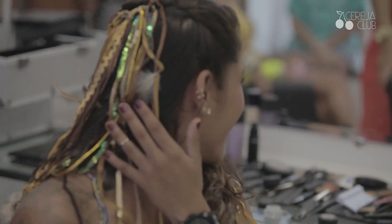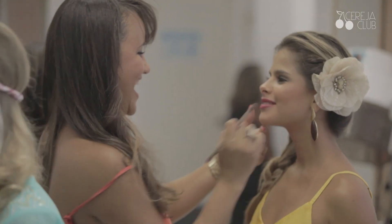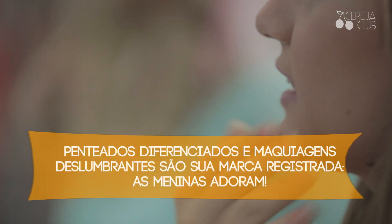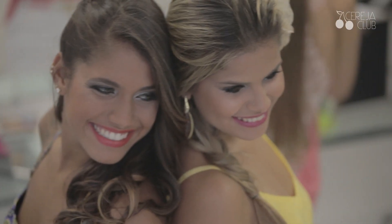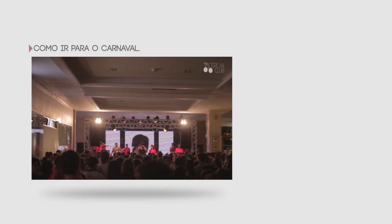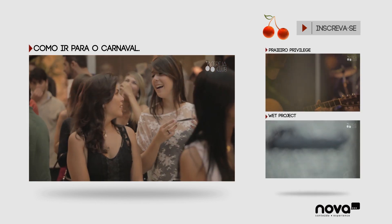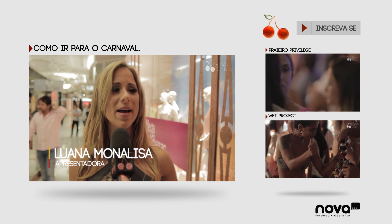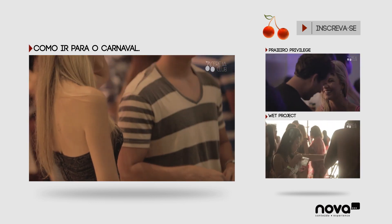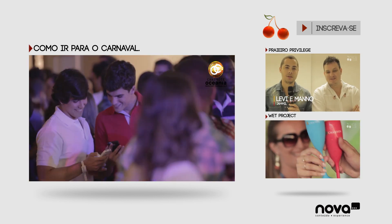Gostou? Gostei. Carnaval é uma data especialíssima e em relação ao visual, eu acho que vale tudo. O carnaval é onde você pode exagerar bastante, brincar com as flores. Preste atenção, a dança morra que é a cara do verão.